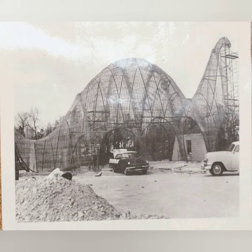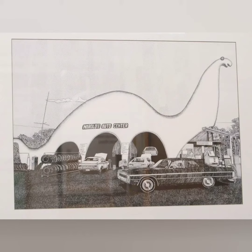They started construction in 1964. Here's kind of the skeleton, so to speak, of the construction before they put the concrete on it. And here was like a postcard from when they finished it, and then a color postcard a few years later.